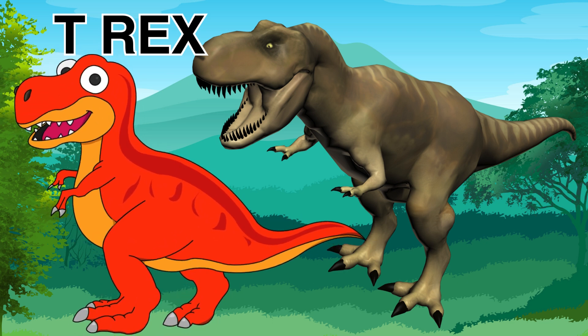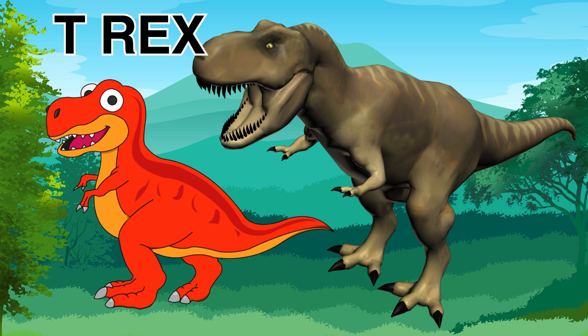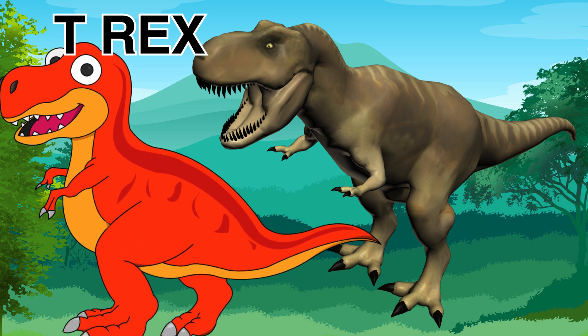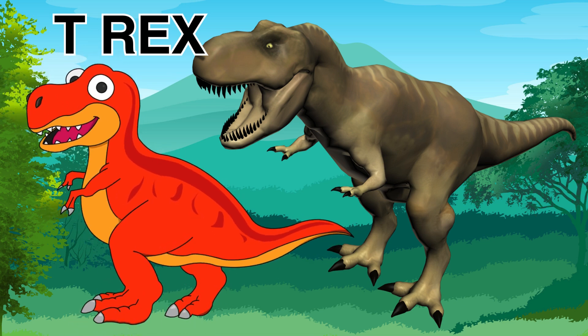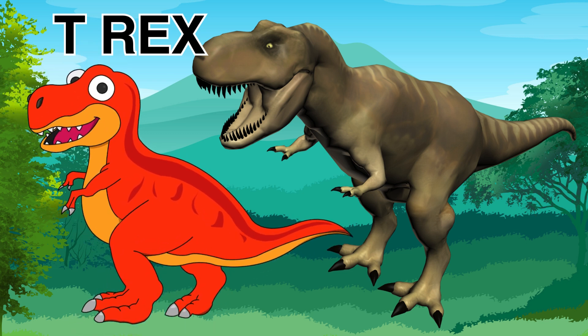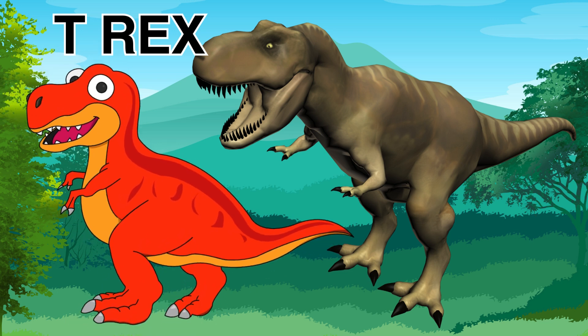One fun fact about the T-Rex is that it lived about 66 million years ago — that's a long, long, long time — and it could grow as long as a school bus. Yes, the T-Rex was very, very big.